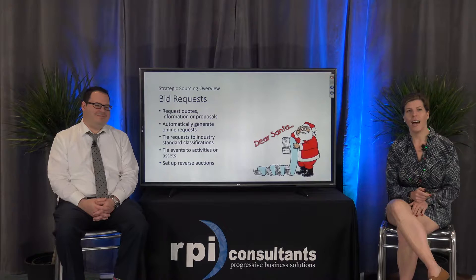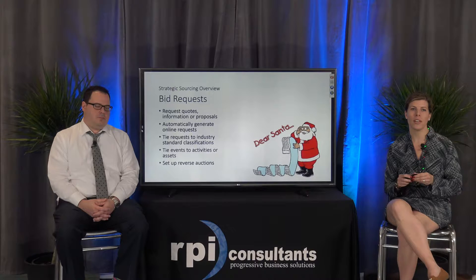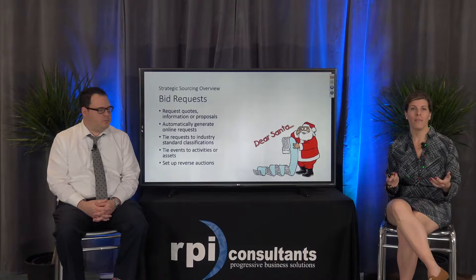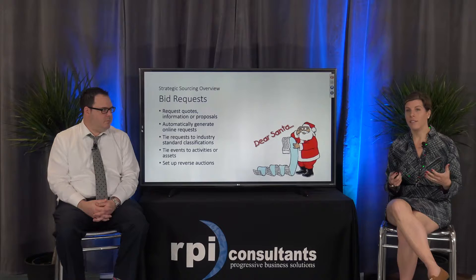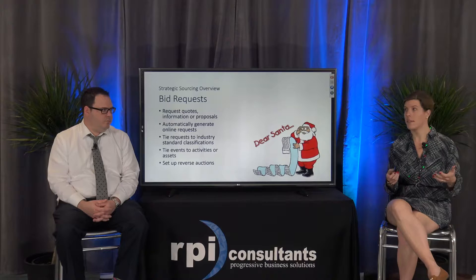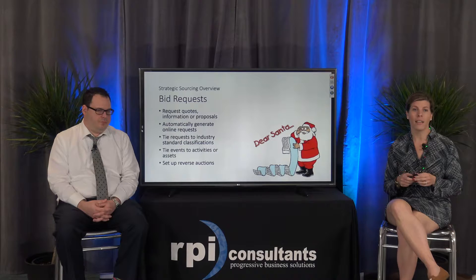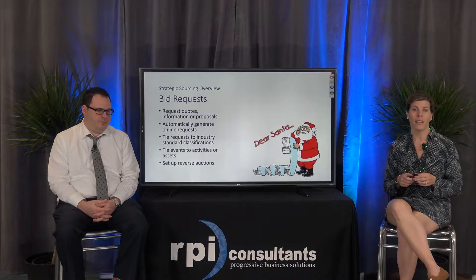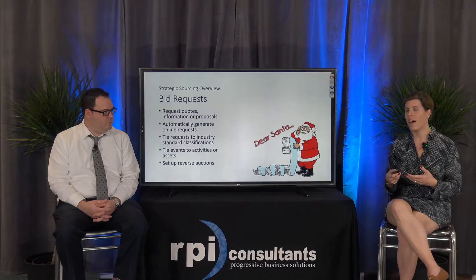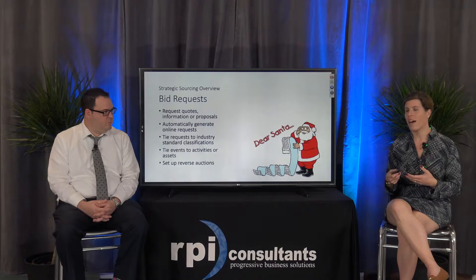With that, let's get started with managing your bid requests. Strategic sourcing allows you the ability to build whatever type of event you wish — RFPs, requests for proposals, RFQs, any type of bid event that you would need. You can basically customize that as you wish. From there you create automated online requests, post the event, and your suppliers can answer that event online. All of this can tie to any kind of categorization standards you may be using today.